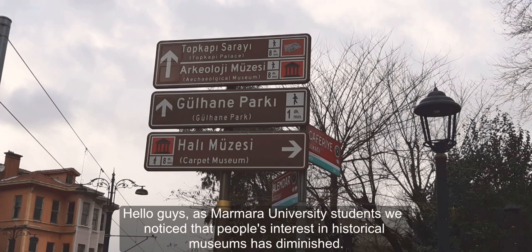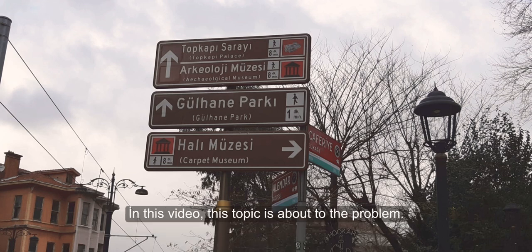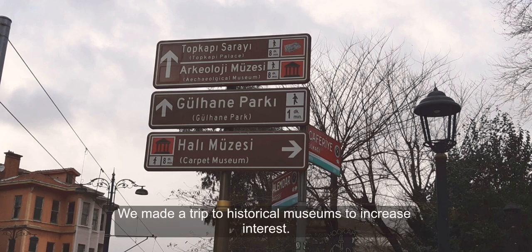Hello guys! As Marmar University students, we noticed that people's interest in historical museums has diminished. In this video, we address this problem. We made a trip to a historical museum to increase interest.